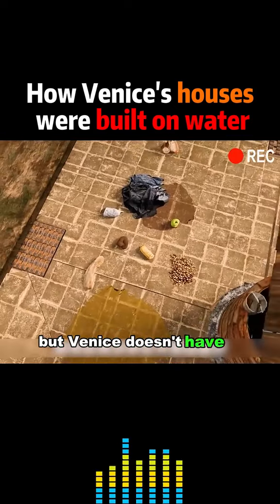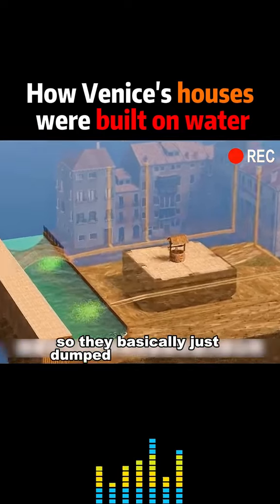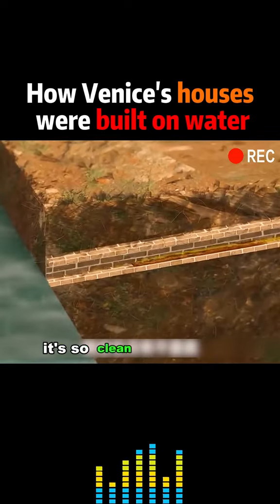But Venice doesn't have a septic system, so they basically just dumped it into the river. It's so clean and hygienic.